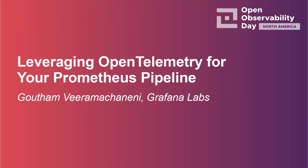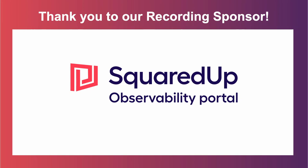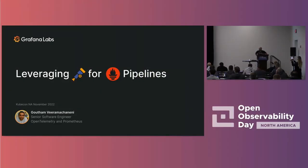Hello everyone. I am Gautam. I'm a senior software engineer at Grafana Labs, and I've been a Prometheus maintainer for more than five years now. I've done a lot of Prometheus, a lot of hosted Prometheus with Cortex, and for the past year or so I've been looking into OpenTelemetry and contributing there. Today I'm going to talk about leveraging OpenTelemetry for your Prometheus pipelines.